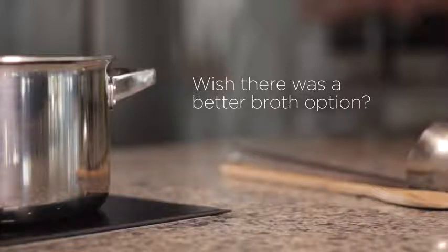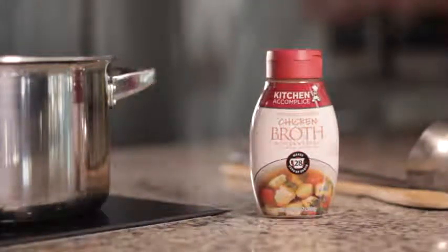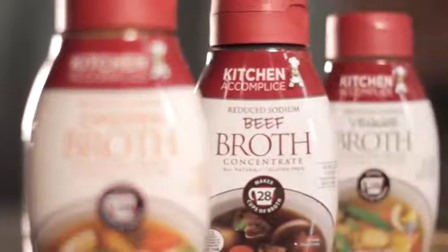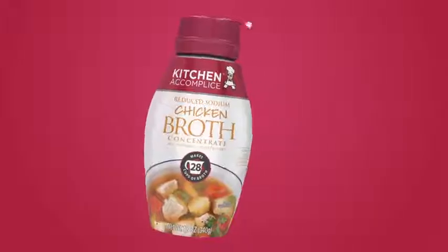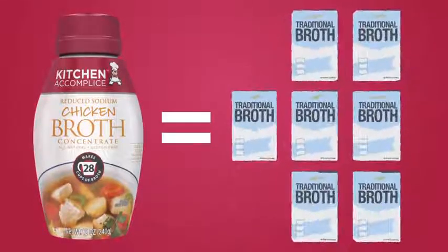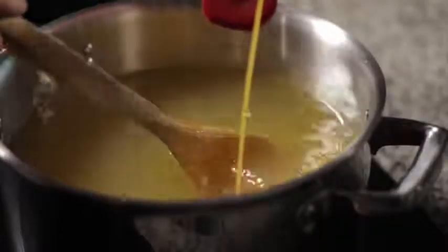Option one: more taste and less waste. Welcome to the next generation of broth with Kitchen Accomplice broth concentrates — packed with flavor and made from fresh chicken, beef, and vegetables. One bottle of Kitchen Accomplice makes 28 cups of broth, or seven cartons you buy in the grocery store. Simply add Kitchen Accomplice to water for perfect broth or stock in any recipe.